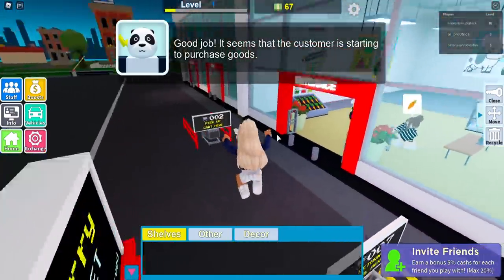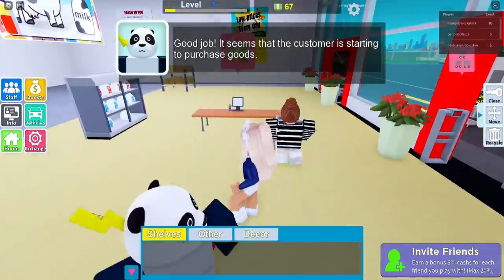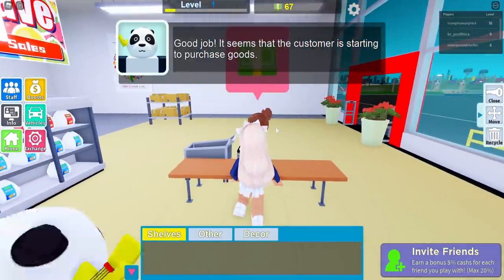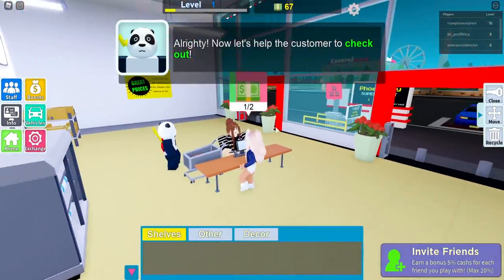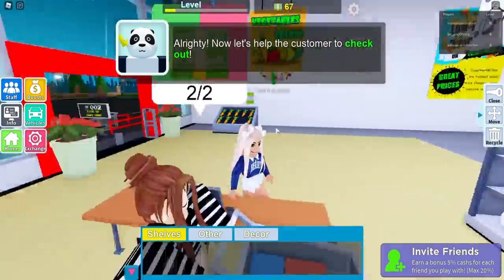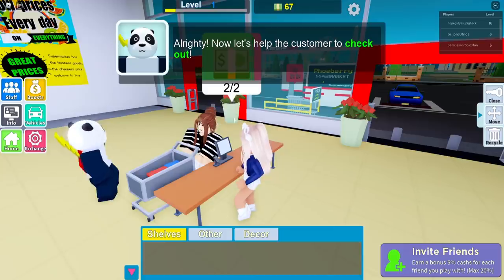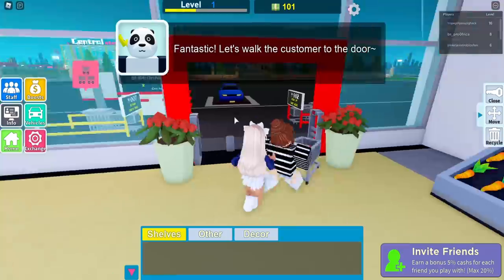Whilst he's doing that, let me quickly go over here and restock. It seems a customer is starting to purchase goods. Are you ready to check out now lady? I let you do everything. Why do I not have any staff members in here? Wait — you can get staff members? I can't be bothered to do all this!